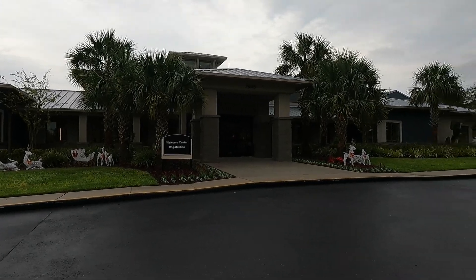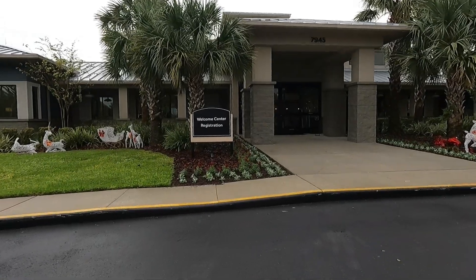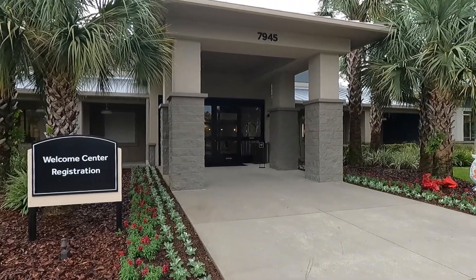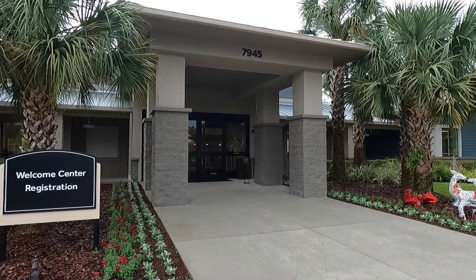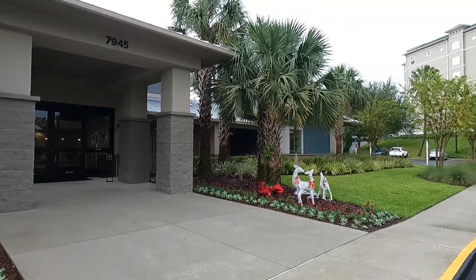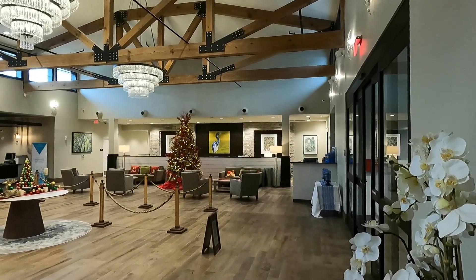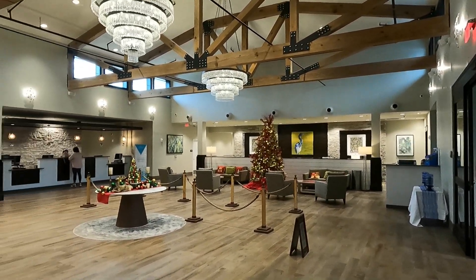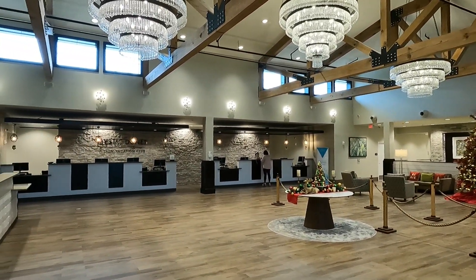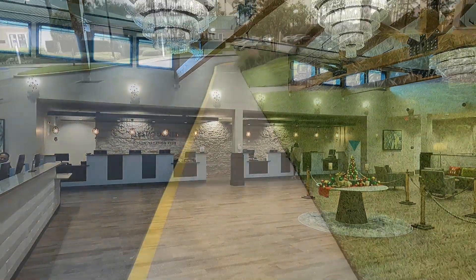This is the front lobby — the welcome and registration center — just off the road at the second stop sign. It's just where you check in and get your room keys. The front lobby also has a business center just off the main area with WiFi, printers, and computers, so you can bring your own laptop or use one of theirs if you need to.